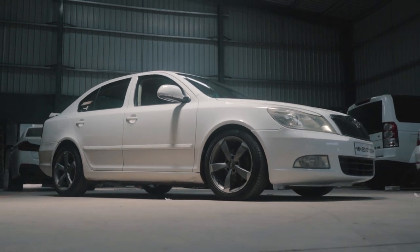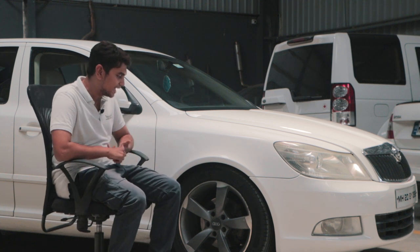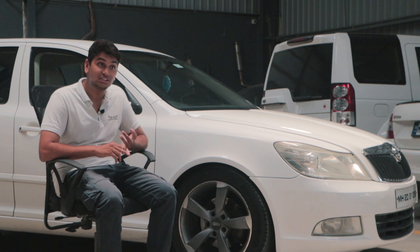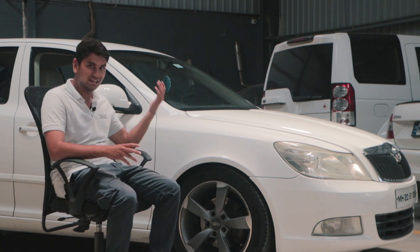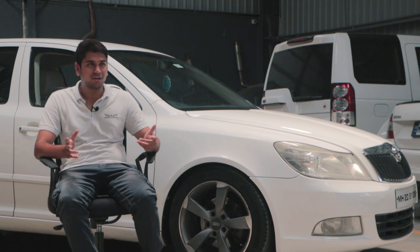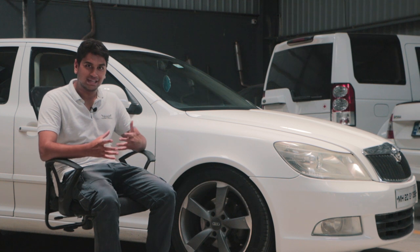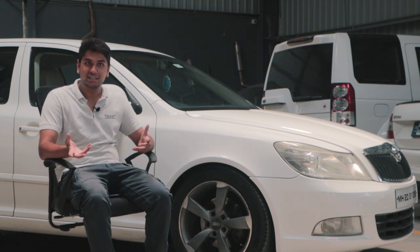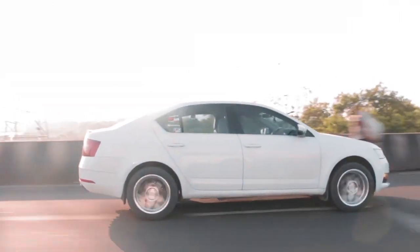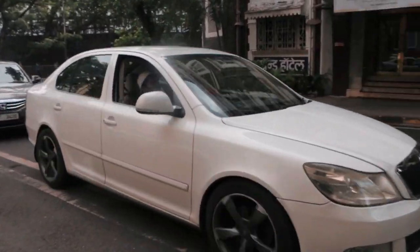Some good memories were, of course, Valley Run and doing some ridiculous speeds. Another great memory was just after I built the car — I had taken it to Bombay and organised a little Skoda meet-up with Autofly and those boys. A bunch of really nicely done-up Skodas came and we held the Skoda meet-up at Bombay Coffee House.